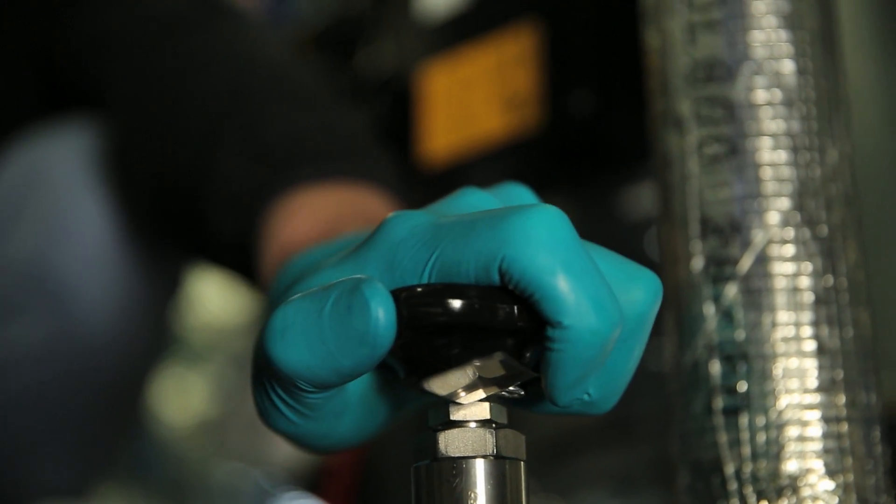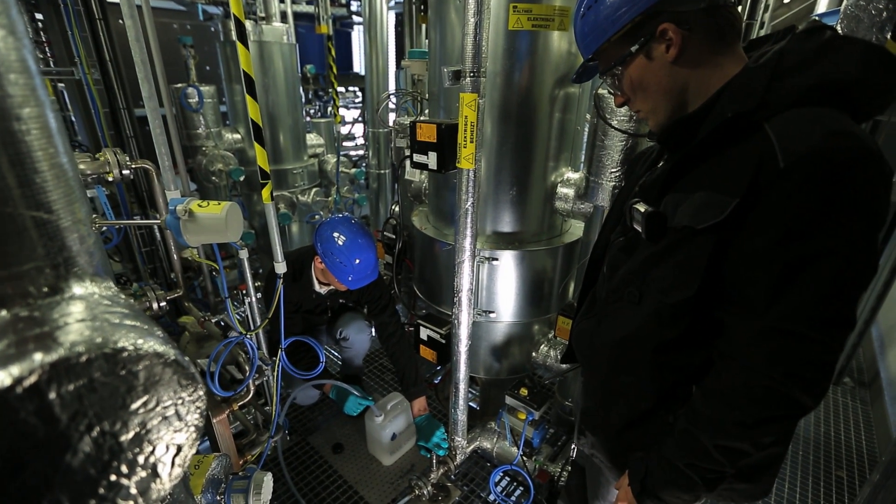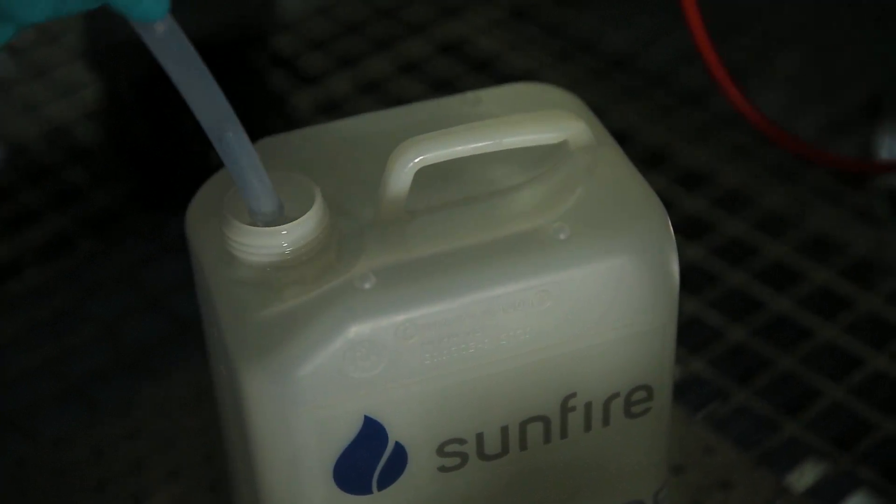This is unique. The fuel flows from the plant crystal clear and as cold as iced vodka. In relation to the demand, the fuel quantities are still small that initially flow from the plant.